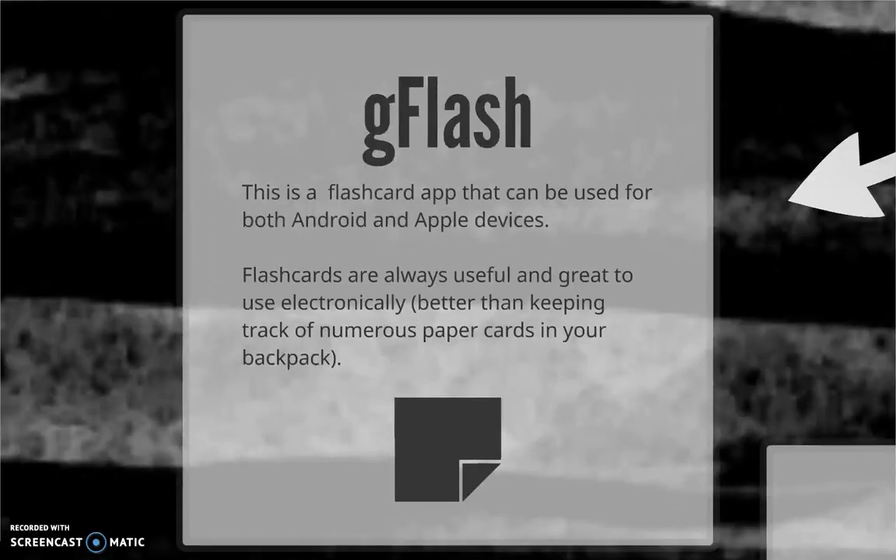Then there's G-Flash, which is a flashcard app for iPhone or iPad. Rather than having to carry around stacks of flashcards, you can create them in the app and then practice recalling important information wherever and whenever you have a spare moment. And if you're an Android user, don't despair — there are lots of similar apps available for other devices, too.